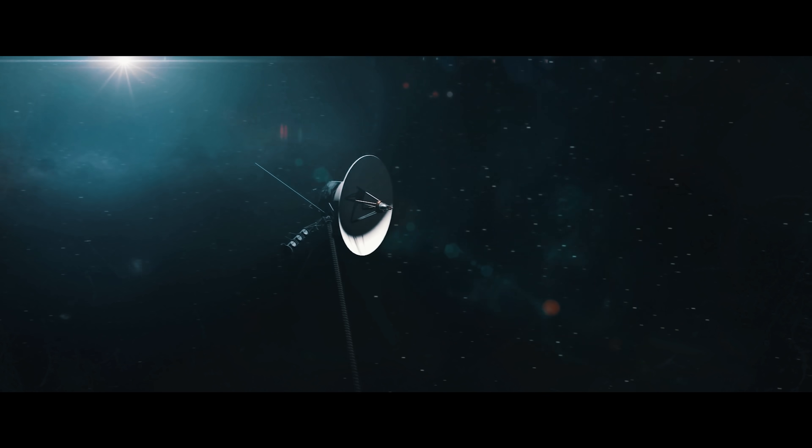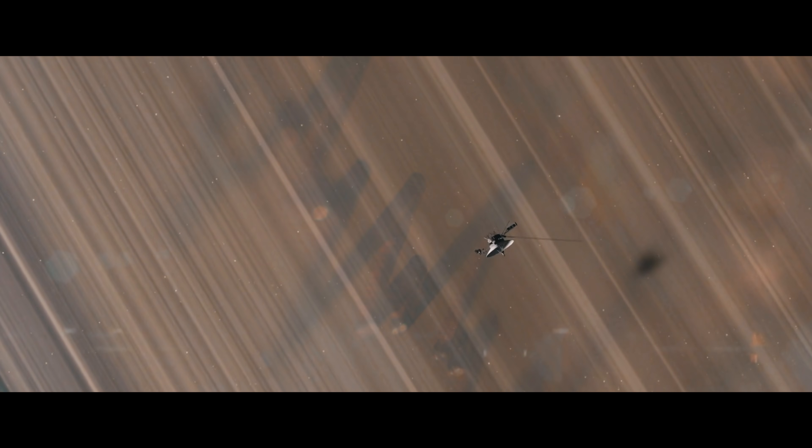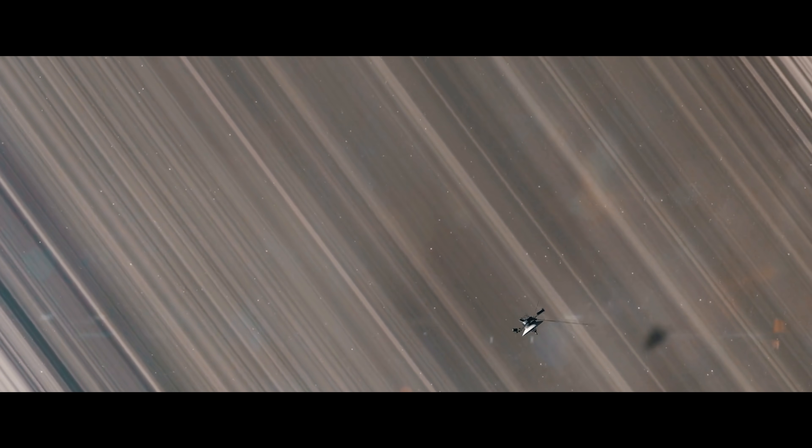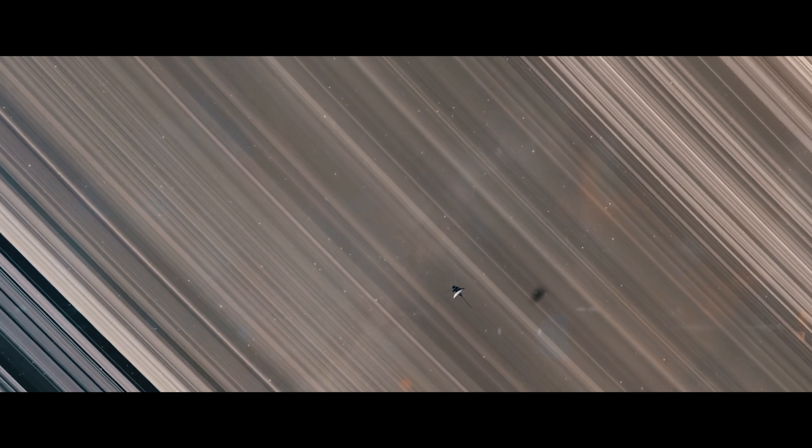Voyager's messages will carry on even after all of us are no longer around. In order to make the golden records a reality, new technology had to be engineered. It was a feat that took some of the world's smartest scientists and engineers to help bring to fruition. And as the world moves forward, as we continue to progress, we're going to need more and more people to help bring our new ideas to life.